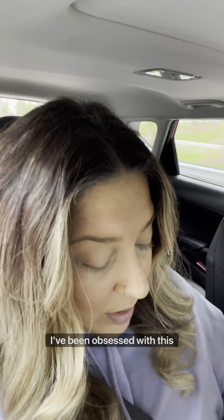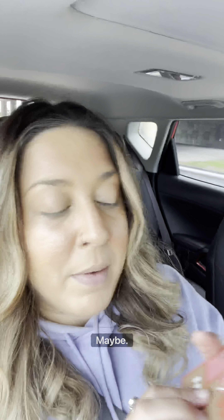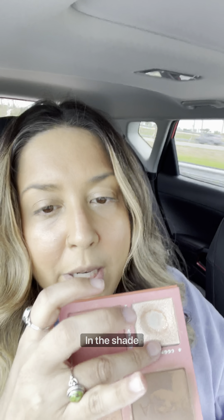I've been obsessed with this highlighter, but it's part of my palettes. Maybe I'm thinking of getting just the individual highlighter. It is Benefit powder highlighter in Shaded Cookie — it's just so pretty.